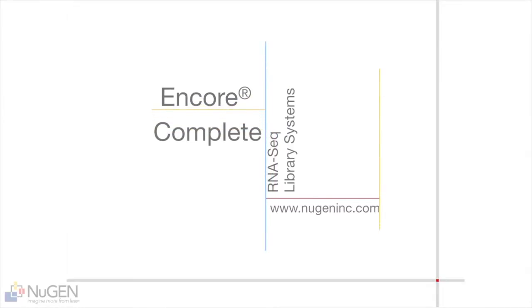For further information or to contact us, please go to www.nugeninc.com.